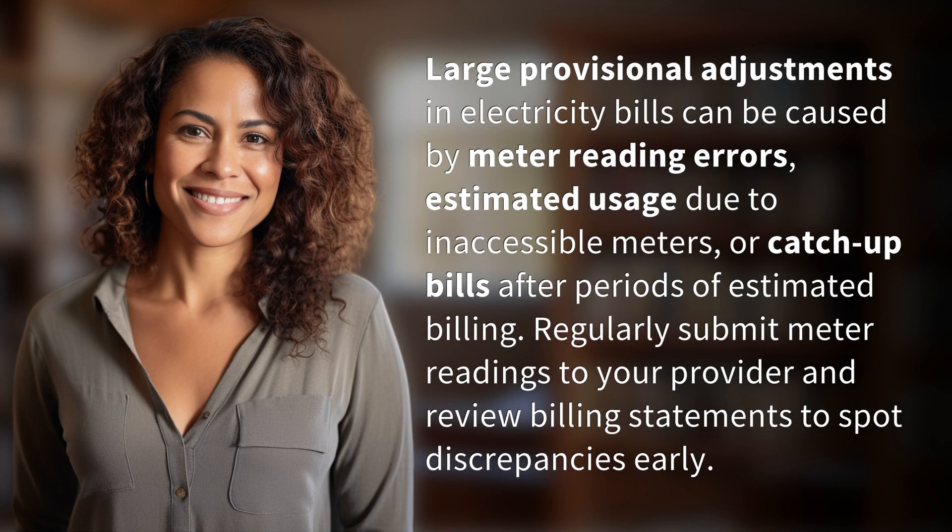Large provisional adjustments in electricity bills can be caused by meter reading errors, estimated usage due to inaccessible meters, or catch-up bills after periods of estimated billing.